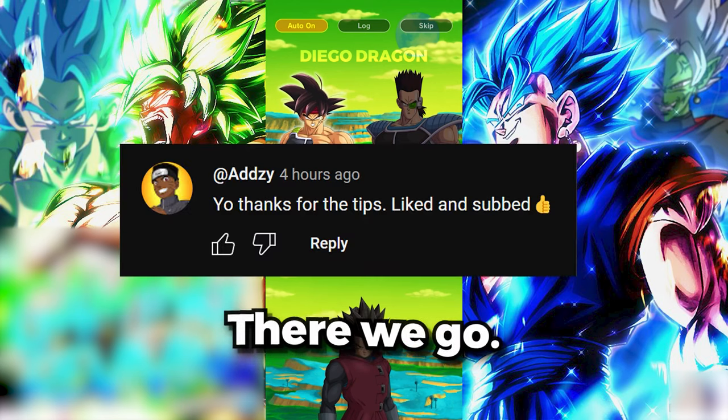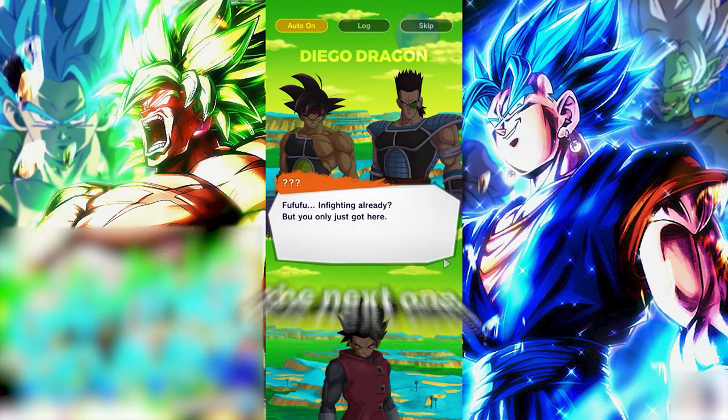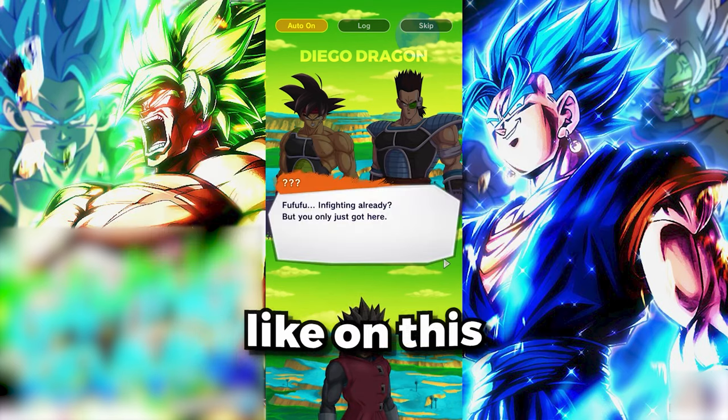Alright, there we go. Congratulations to today's winner. We will be picking another winner in the next video, so if you want to win the next one, just drop a like on this video and subscribe.